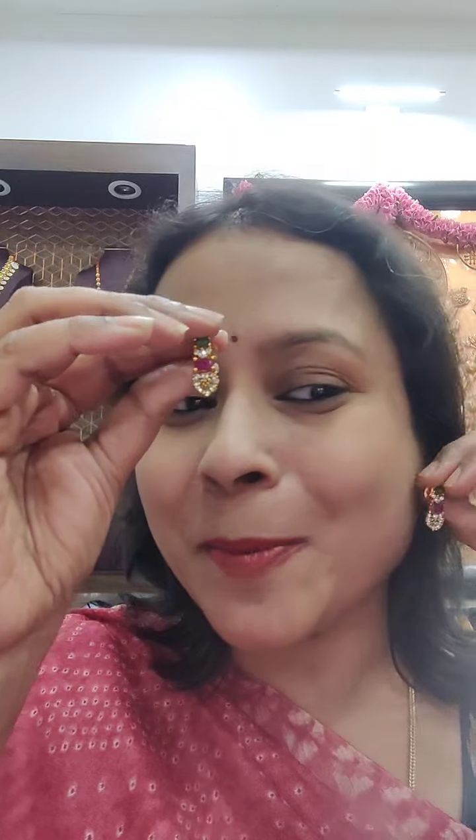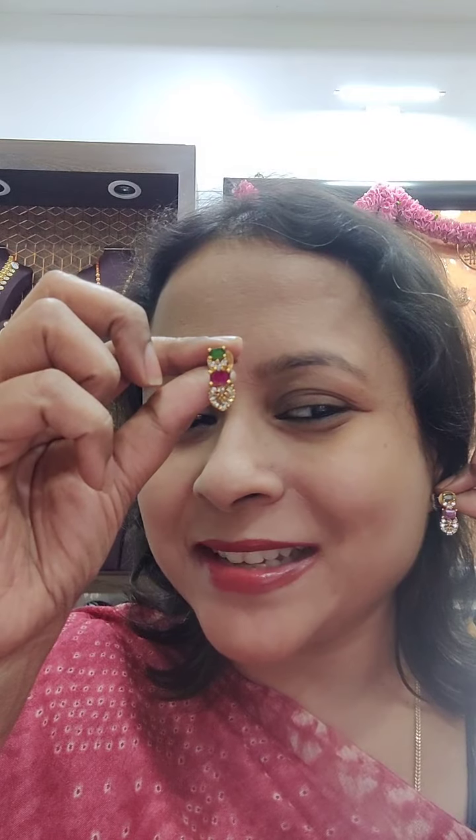The earrings are very cute — a small hanging go-da style stud. Not a big hanging, just a small drop stud — very cute! Perfect for office wear too. Can pair with salwar or kurti. It's not mandatory to wear necklace and earring together every time!